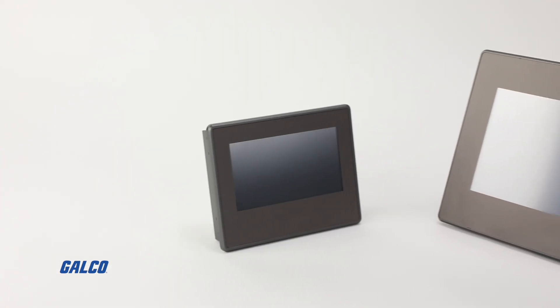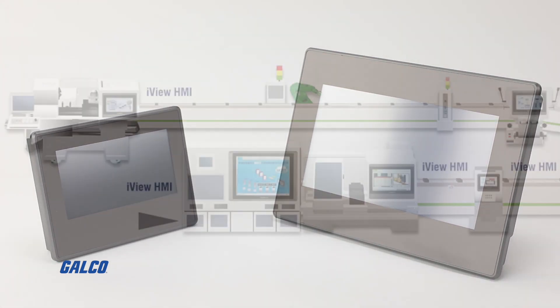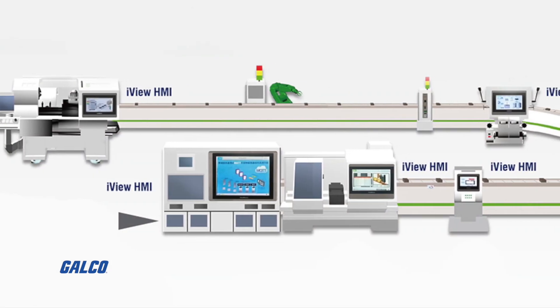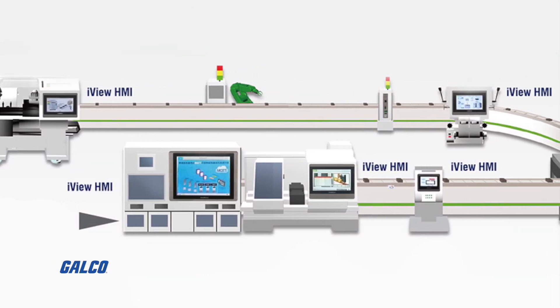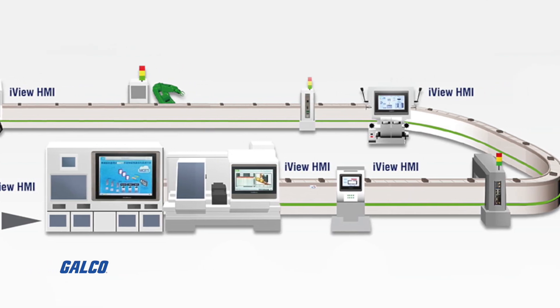Optimized for implementation into any industry for virtually any application, IMO's advanced HMI controllers — never before have so many features been included as standard in an HMI.